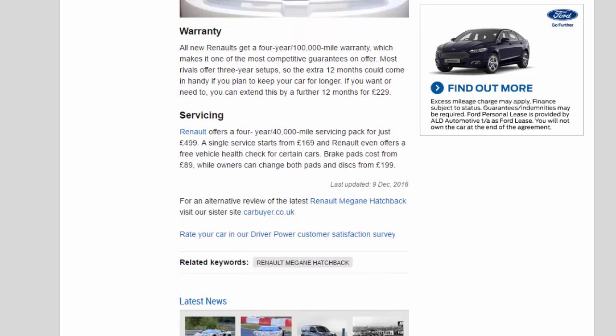Servicing: Renault offers a 4-year/40,000-mile servicing pack for just £499. A single service starts from £169 and Renault even offers a free vehicle health check for certain cars. Brake pads cost from £89, while owners can change both pads and discs from £199.